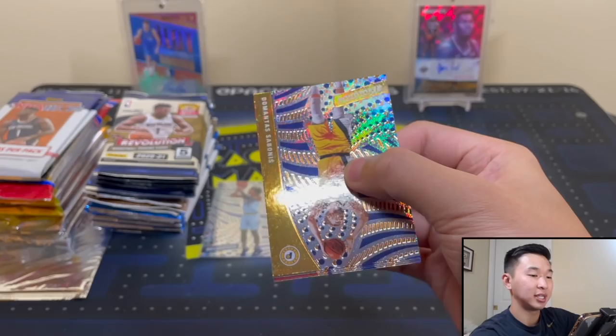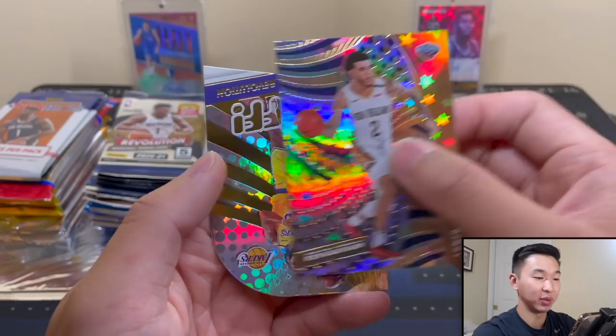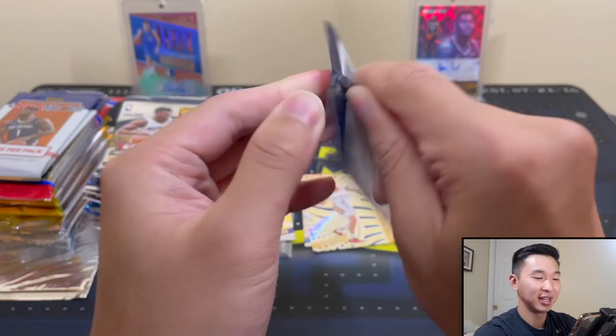If you have any other recommendations or spots you'd like to see a Packs in Paradise video recorded, let me know and I'll try to see if I can do one there. Definitely have some more plans for fun videos like that. A Lift-off LeBron there and Astro Alonzo. Maybe we could do a big random hobby packs Packs in Paradise one day.